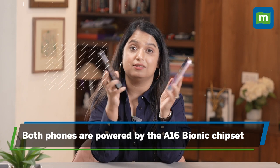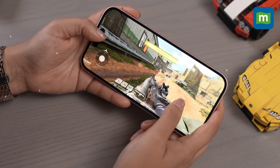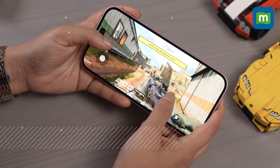Internally, the gap is significantly lower. Both phones are powered by the same A16 Bionic chipset, which means you can expect similar benchmark scores, gaming capabilities, and AI-enabled features. What is new, of course, is the USB-C support on the iPhone 15, perhaps the strongest reason to consider one over the 14 Pro.